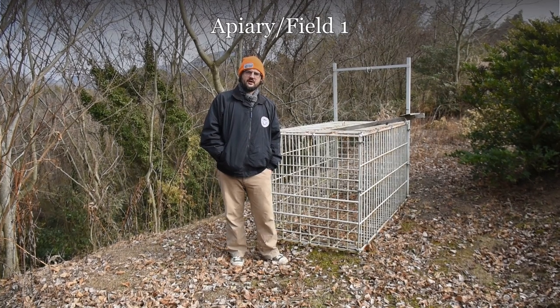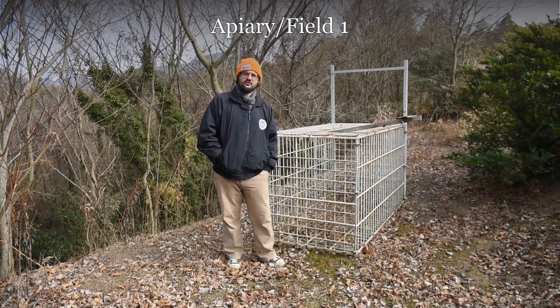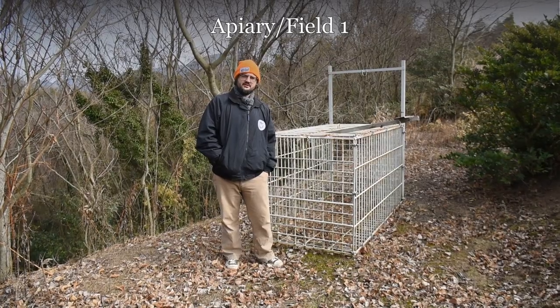Now we're up on the ridge right above field number one. This is a boar trap, so there's certain to be boar in this area.